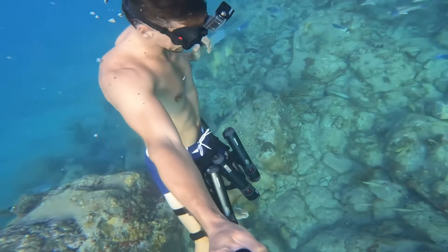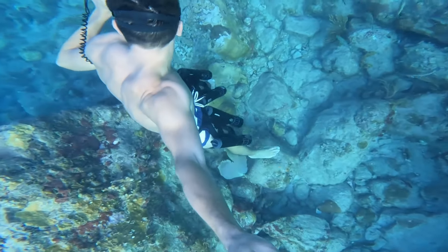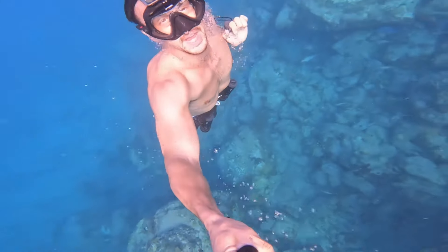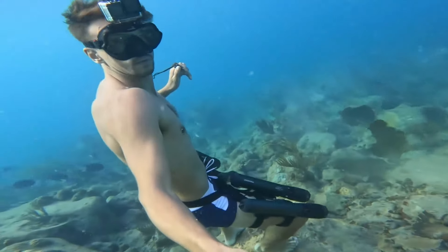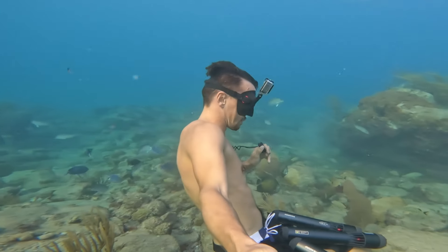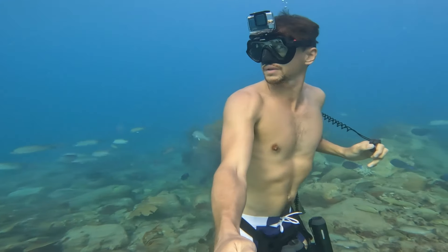Each one of these jets weighs about 2.2 pounds, so four of them total equals 8.8 pounds. I sink only slightly when I have all four on me. Probably my favorite thing about these Subnadoes is that I spend almost no time at the surface breathing up, so much of my time is spent underwater where it should be.